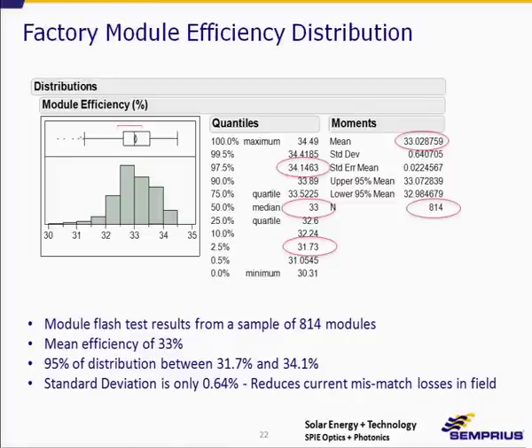We're quite proud that these results are not based on hero experiments — these are modules right off the factory line. The median of the distribution is 33%, ranging from 30% to about 34.5%, with a standard deviation of about 0.6%. This tight distribution minimizes series resistance mismatch loss once modules go onto a tracker.